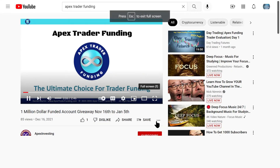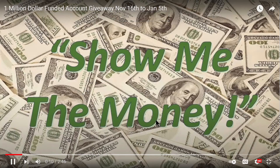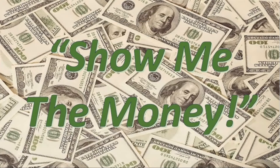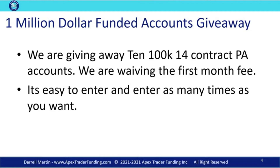We had 9,005 entries on the last giveaway, and we gave away 10 $100,000 accounts, giving away $1,000,000 in funded accounts. And we're going to do it again — a $1,000,000 funded account giveaway. We're giving away 10 $100,000, 14-contract PA accounts.